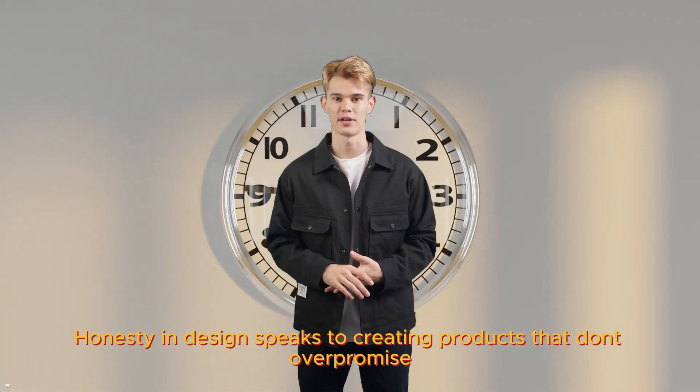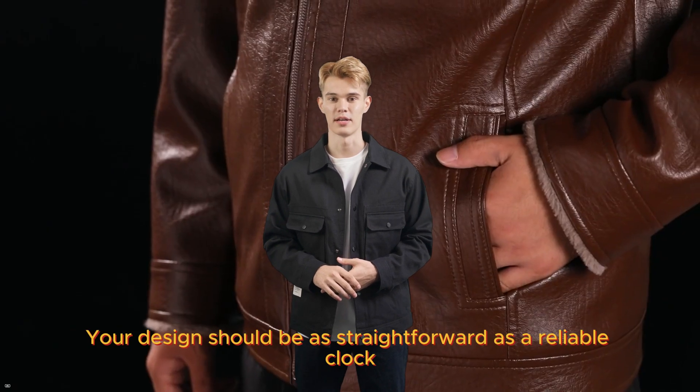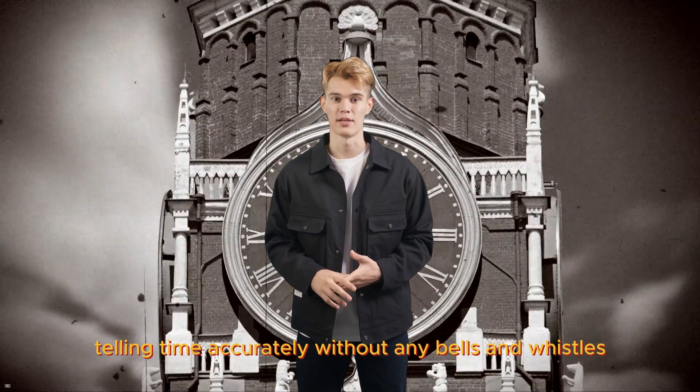Honesty in design speaks to creating products that don't overpromise. Your design should be as straightforward as a reliable clock — telling time accurately without any bells and whistles.